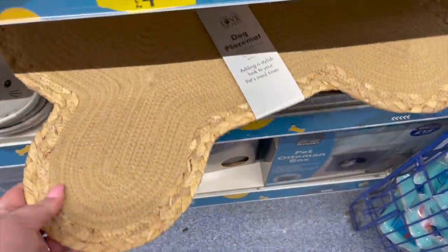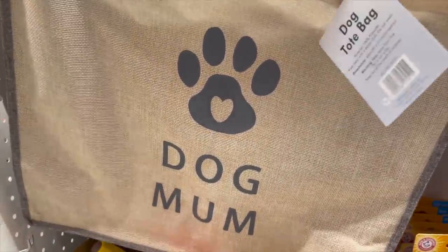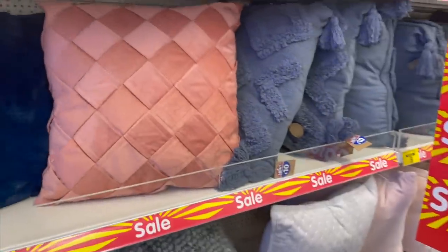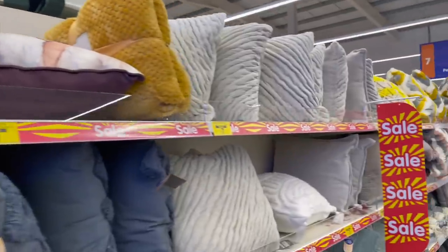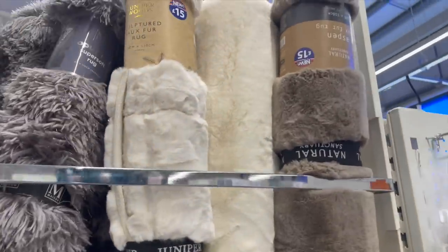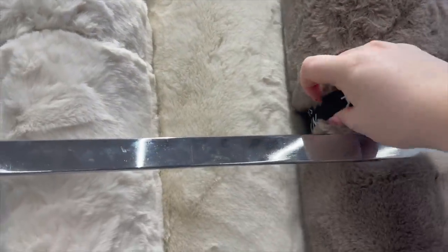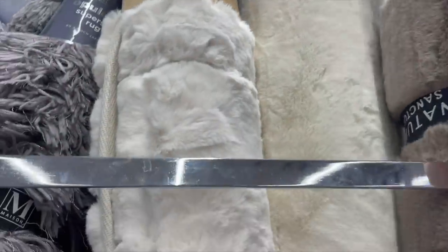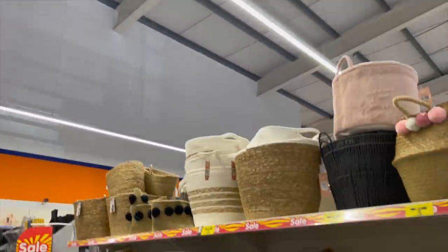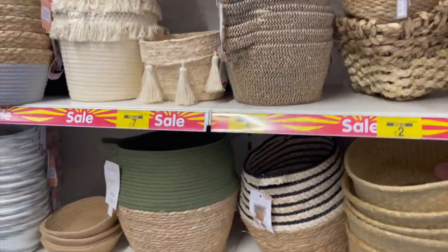We've got a rattan dog mat as well - I need one of these. Nothing - it's my boat with the cushions. I'm after a new rug for the bedroom. These are really soft - £15, not bad. I like that colour. Lots of storage baskets - I've got loads in the sale here. Oh, that green one, that's nice.